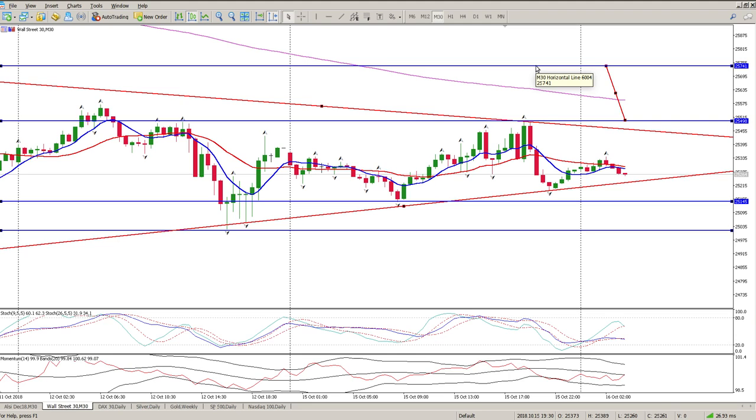If you look at the oscillators, we're busy with a crossover to the downside but we're kind of hanging in no-man's-land in the middle of nowhere, so not really confident either way. That's kind of the play I see playing out at the moment.